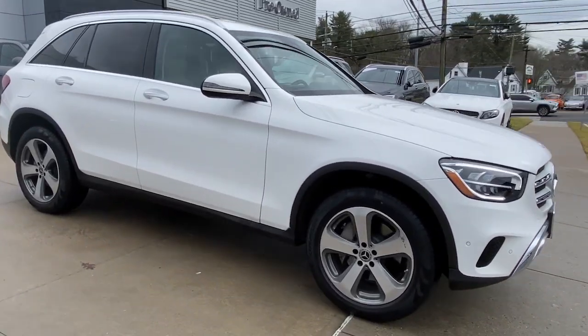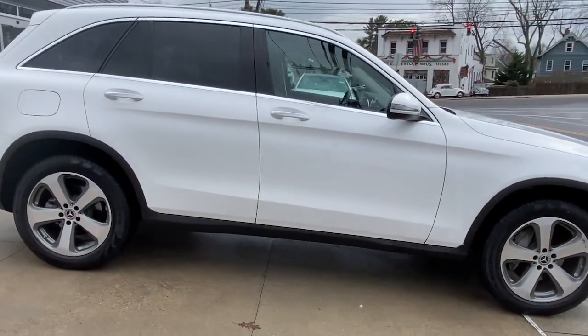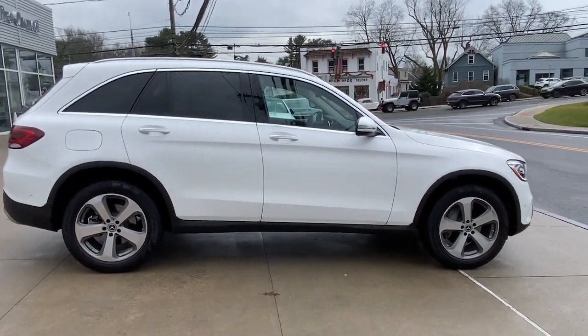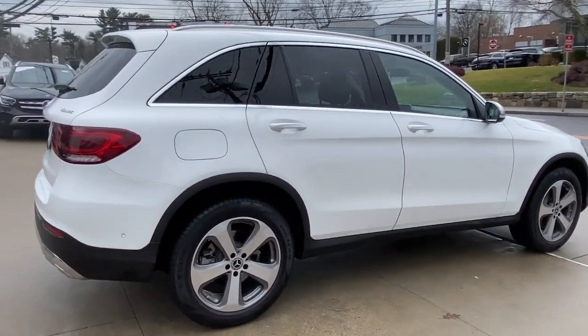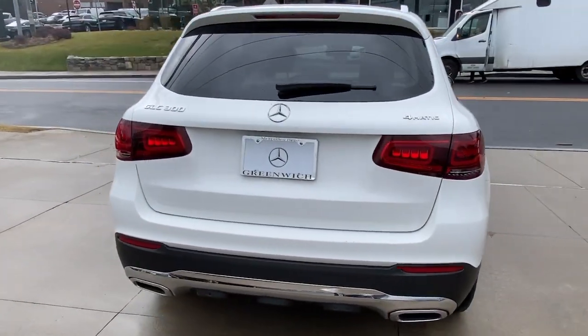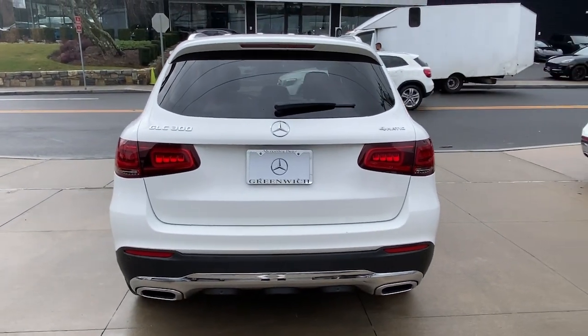Get a feel for the 2022 Mercedes-Benz GLC. With less than 5,000 miles on the odometer, this vehicle provides excellent value. Enter the artful world of premium luxury and muscular performance when you take the wheel of this GLC 300.